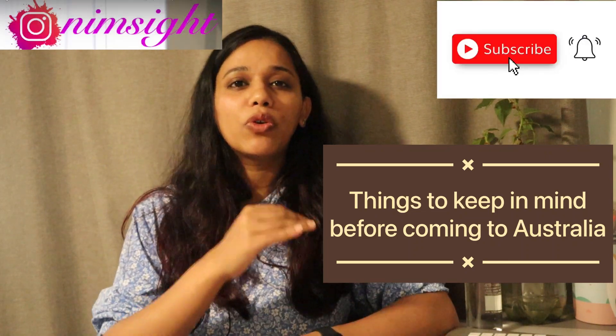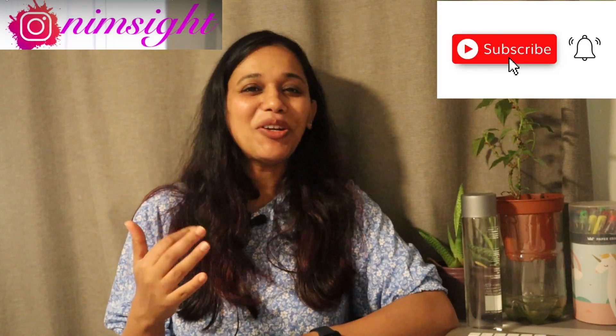Hello everyone, welcome back to an insight. Today, as part of the Australia series, I have a very special video that I thought could be helpful for a whole lot of people out there — whoever is planning to come to Australia. It is like a checklist, or things to keep in mind before you come to Australia. So let's move on to the video.